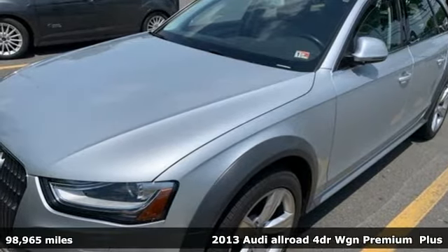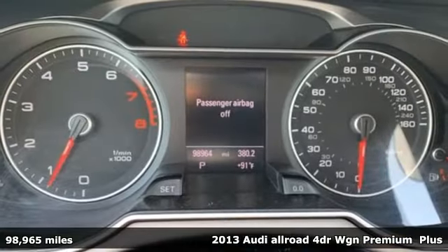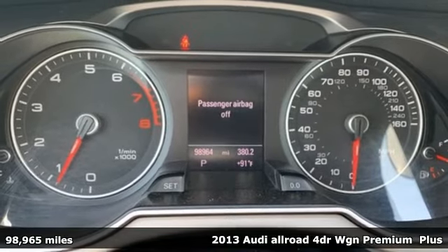It's a 2013 Audi Allroad. Alluring and adventurous, it's ready to cater to your daring nature.